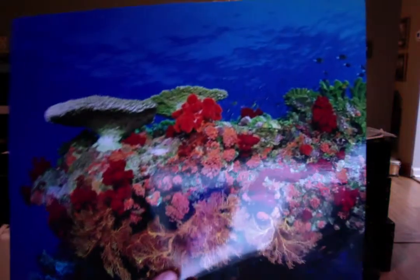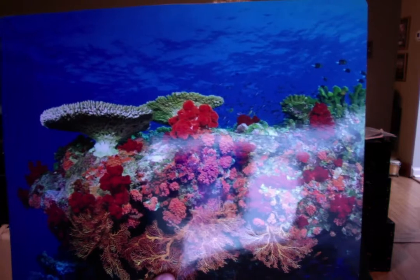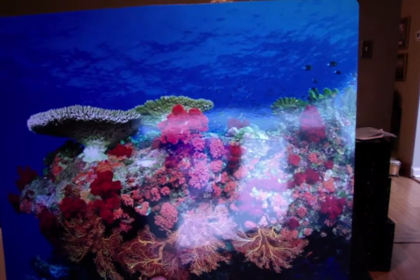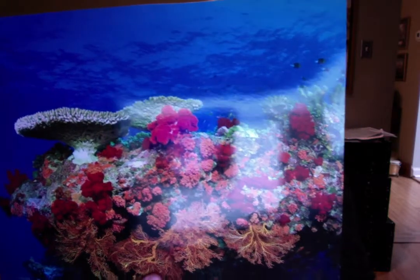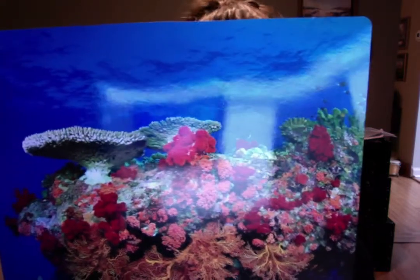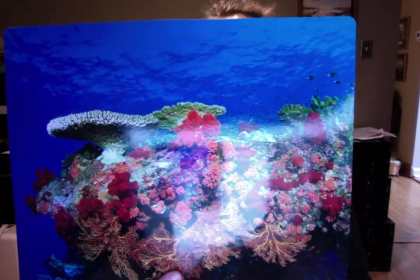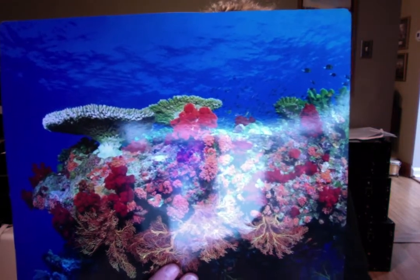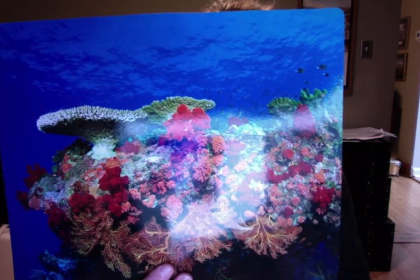Coral reefs are located in warm, shallow water, usually near land. The biggest coral reef in the world is Australia's Great Barrier Reef. The Great Barrier Reef is about 1,260 miles long. So what are coral reefs? They're a group of tiny living creatures called coral polyps.